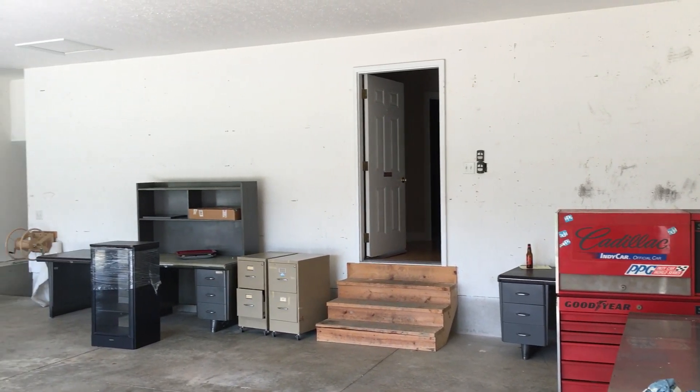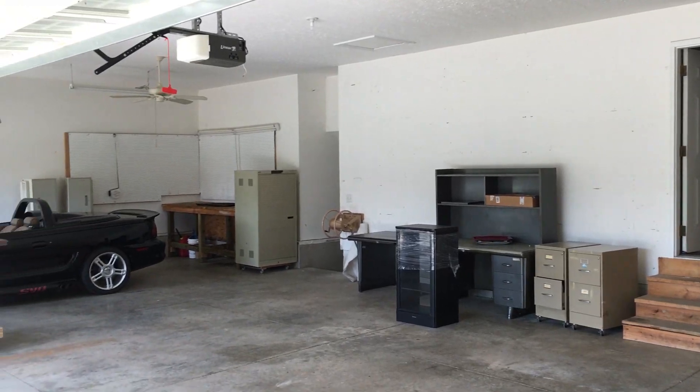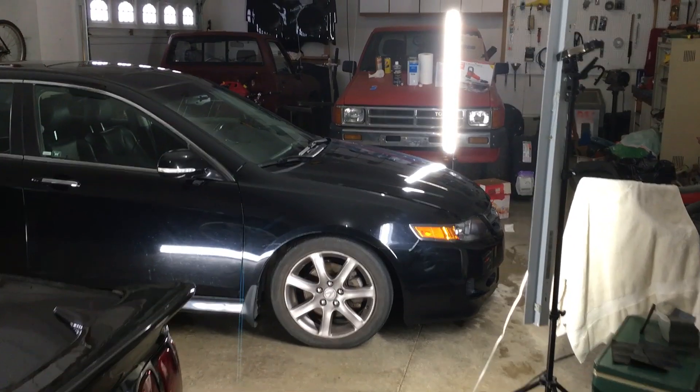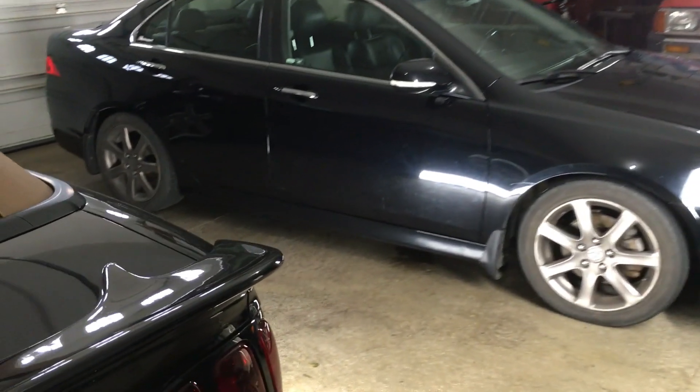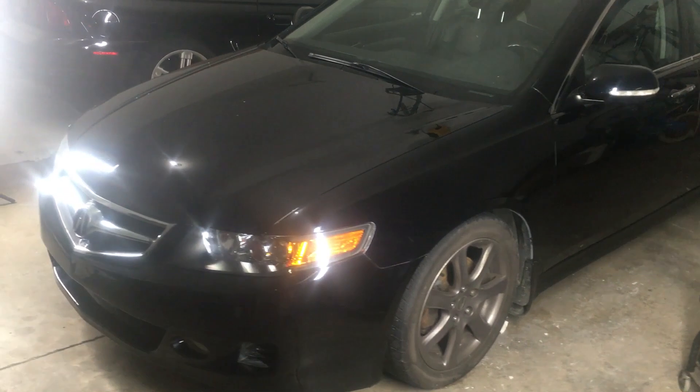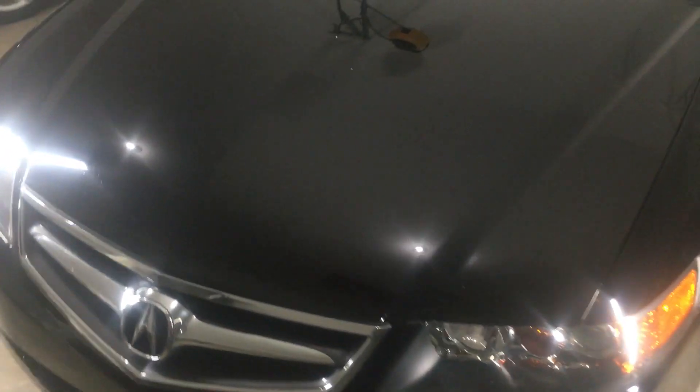When I moved here, this garage had only 2 light bulbs and a half-working 4-foot T12 light fixture. I recently did a full paint correction on my Acura TSX and hoped to make a video of the process, but having a black car and a dark garage, everything turned out too dark to see any good detail, even with some extra lighting setup. I've been saving my YouTube money for a while now and decided it was time to install some new lighting.